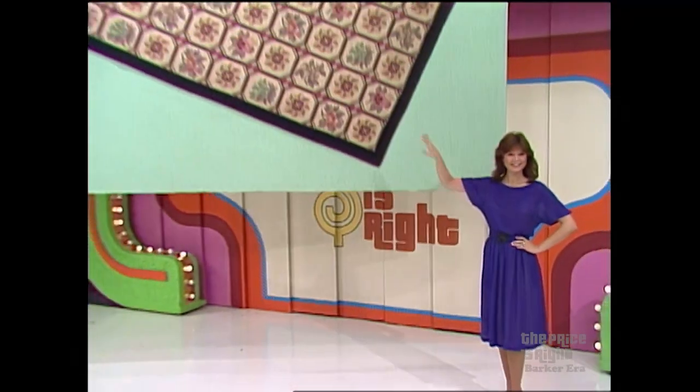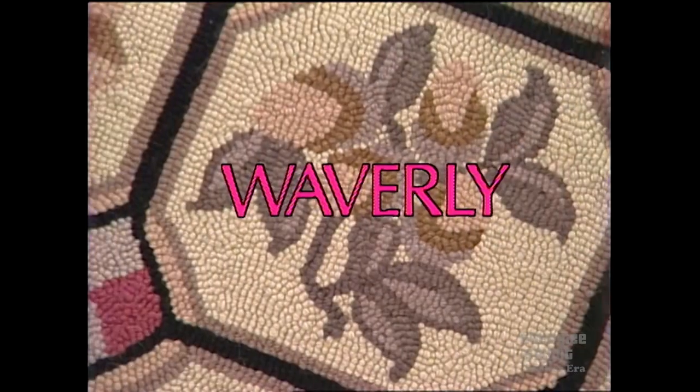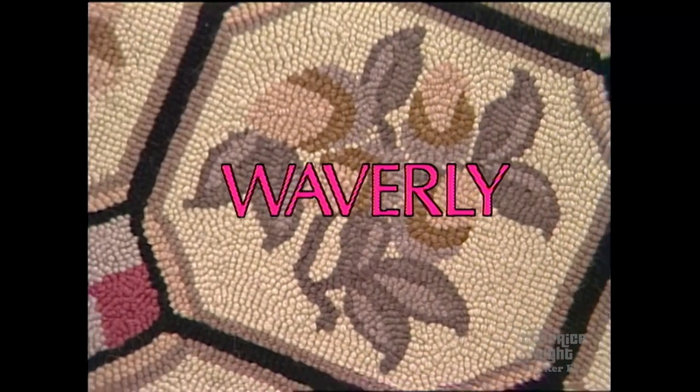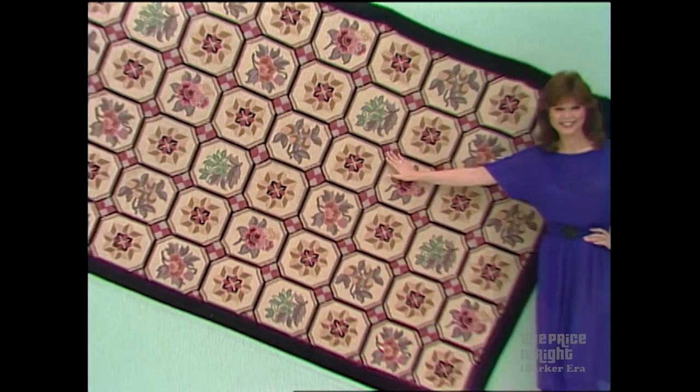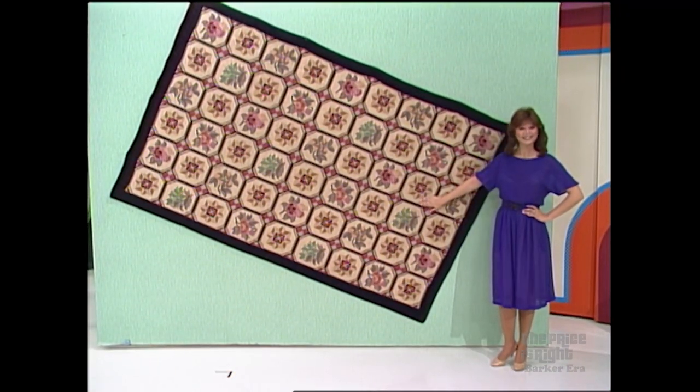It's a new area rug from the Waverly Hooked Rug Collection — a luxurious 100% wool hand-hooked rug in a lovely blend of soft colors, so versatile it can be used in any room of the house. Designed by Waverly. Bradley, I await your bid.